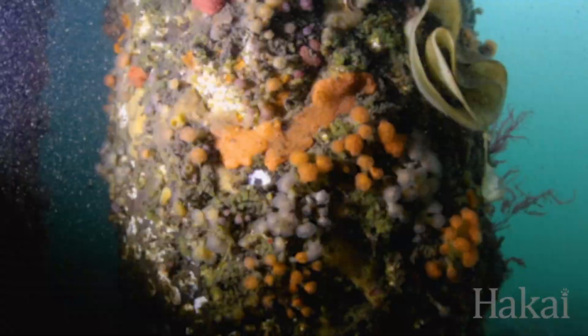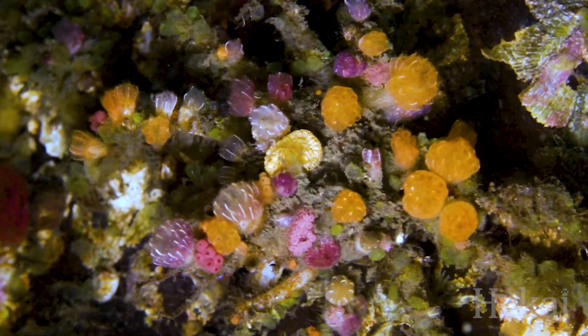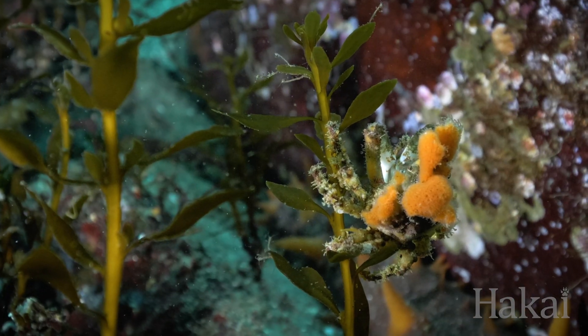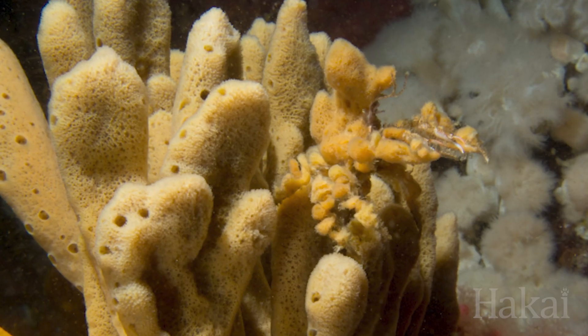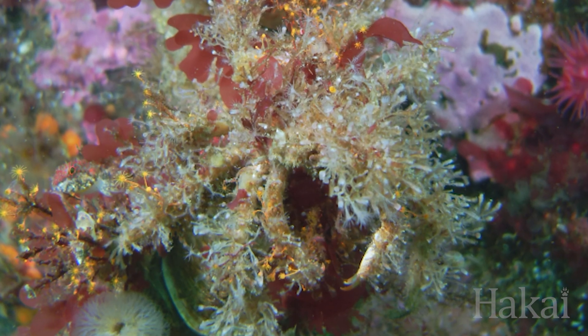Decorator crabs take camouflage dress-up to another level. These crabs use bristles on their back like velcro — they pluck bits of life from all around them and attach it to themselves using these bristles. And if they happen to move to a new location, easy — they just change their outfit.